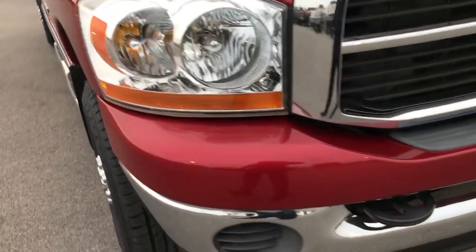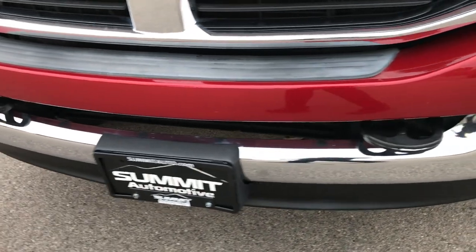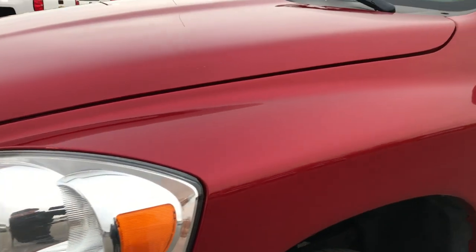This truck has the 5.9 liter Cummins diesel. You'll be able to tell that this truck is extremely clean all the way around. Inferno Crystal Pearl is the color.